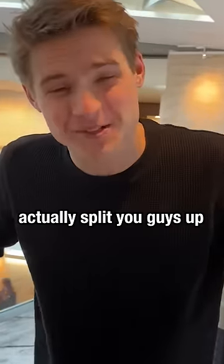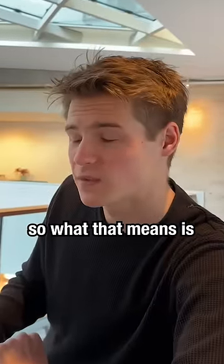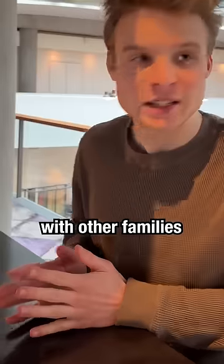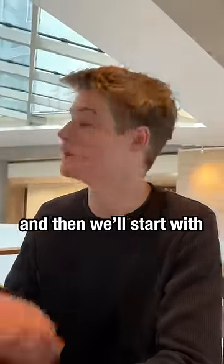So we are going to actually split you guys up — one's going to go over there and one's going to be outside. It is a family style restaurant, so what that means is we have you dine with other families. So first we're going to bring you the bill. You'll find out how much you're about to spend, and then we'll start with dessert.